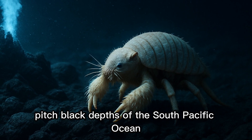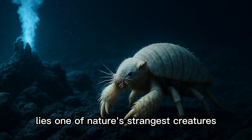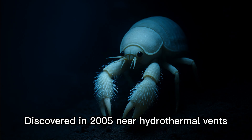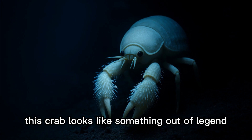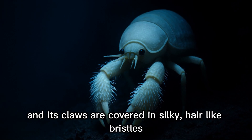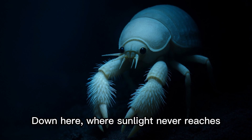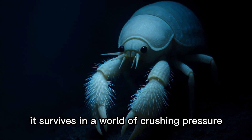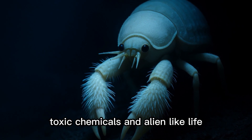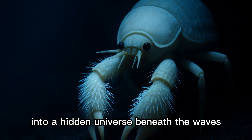In the freezing, pitch-black depths of the South Pacific Ocean lies one of nature's strangest creatures. The Yeti Crab, discovered in 2005 near hydrothermal vents, this crab looks like something out of legend. Its body is pale white, almost ghostly, and its claws are covered in silky, hair-like bristles. Down here, where sunlight never reaches, it survives in a world of crushing pressure, toxic chemicals, and alien-like life. The Yeti Crab marks the beginning of a journey into a hidden universe beneath the waves.